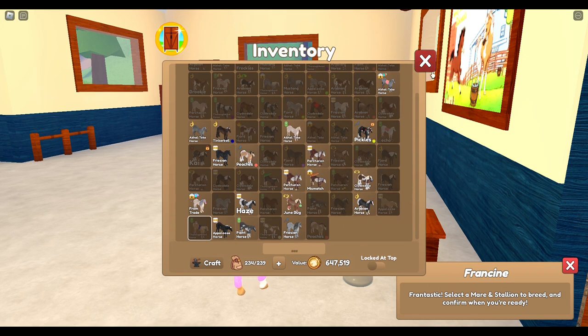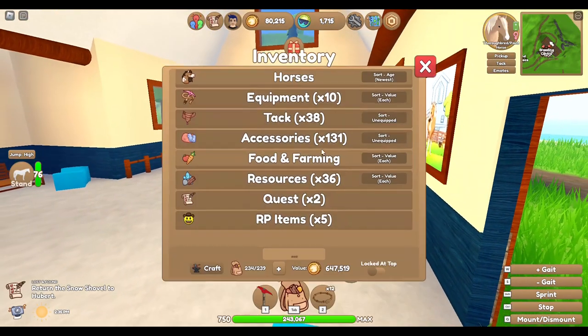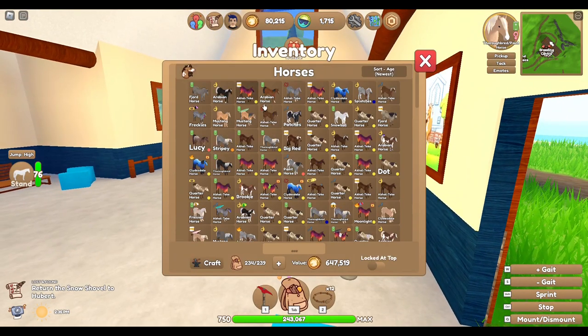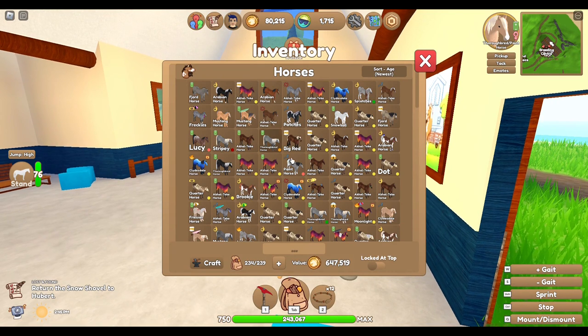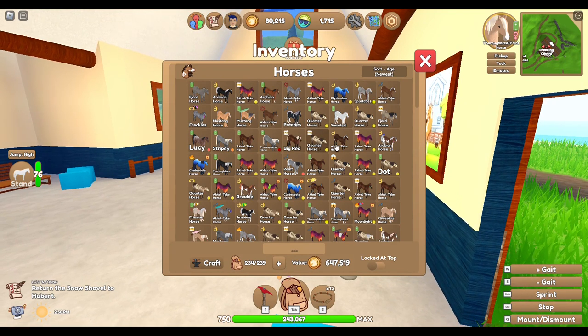One of the problems is she has this coat, I have this coat, and we have another one of it. This coat would be really cute on a Fjord but I think she already has it. I may need to bond with one — imagine that coat on a Fjord, that'd be so cute. Goodness guys, I'm an idiot sometimes.